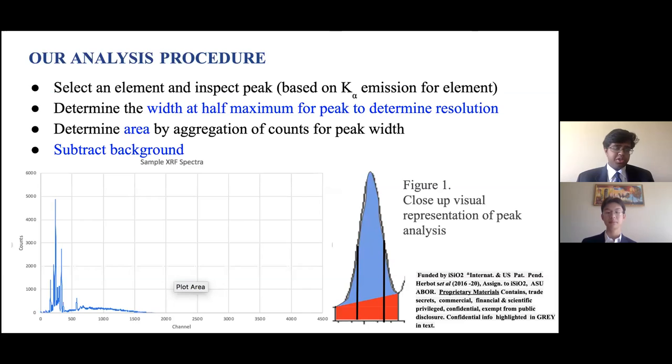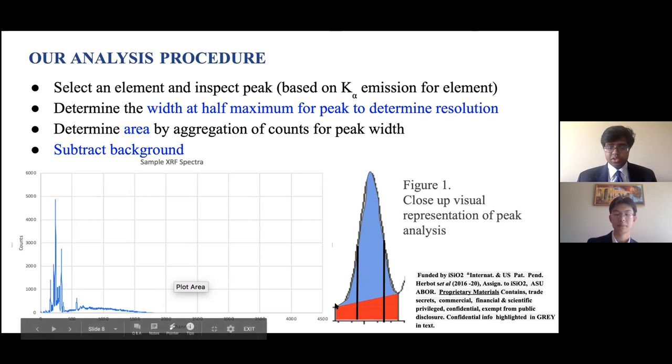Our analysis procedure is different. First, we select an element and inspect the peak of that element based on its K-alpha emission, which is linked to its channel number on the x-axis of our sample spectra. We determine the width at half maximum of the peak: we take the maximum value and go down to the left and right until we hit half of the maximum value, giving us the two black bars representing the width at half maximum. Next, we determine the area under the peak by aggregating the counts for the whole peak width. Finally, we subtract the background by connecting the beginning and end of the peak with a line and subtracting anything below that line — represented as the red area in figure one.